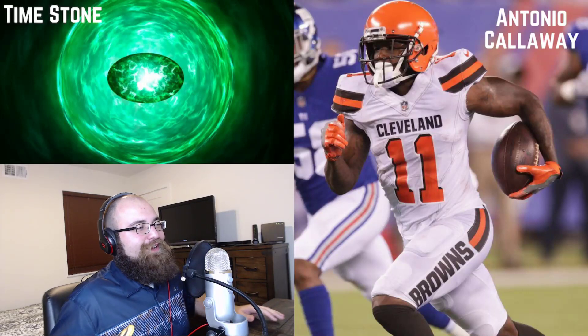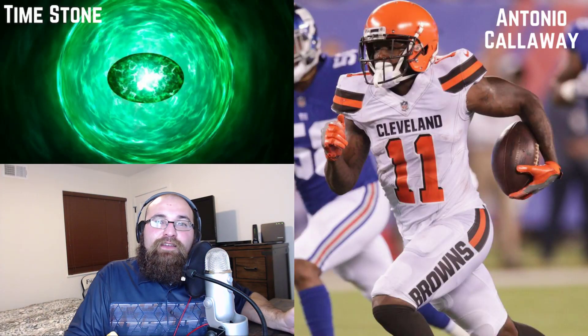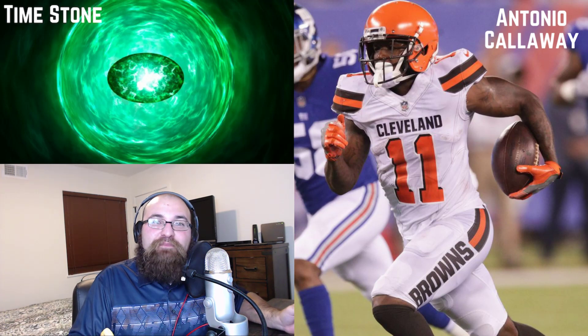The second to last hidden gem we're going to talk about is the time stone. Time is valuable — money is time, time is money — and Antonio Callaway this week might just be money. He might just be amazing.